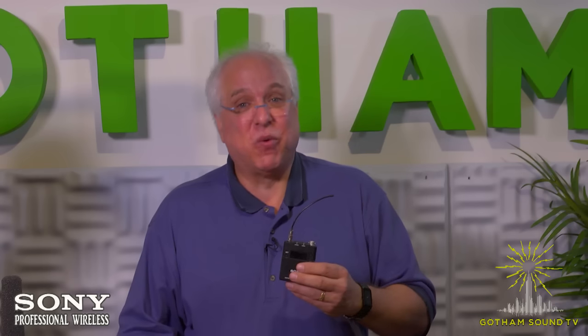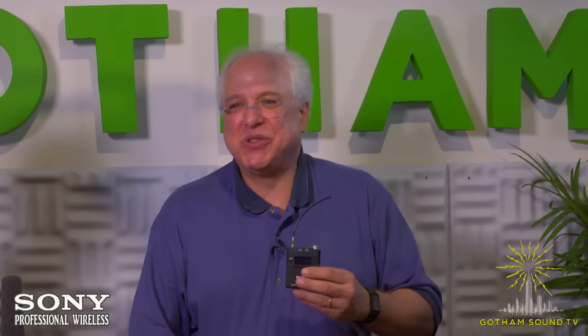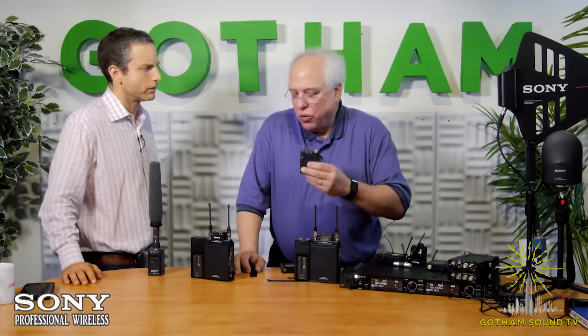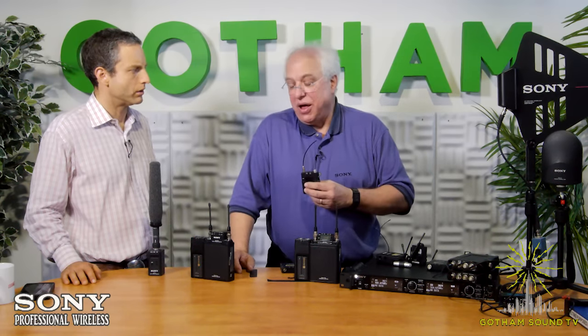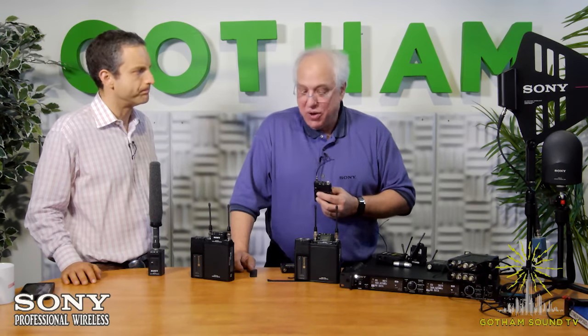A second benefit of digital transmission is encryption. At 128-bit encryption, this can be important for big episodic TV or major film productions where you don't want anyone listening in and learning plot lines. One transmitter can pair to one receiver, or one transmitter to multiple receivers on the same system. In fact, the White House has been using this digital wireless for many years specifically because of the encryption capability.